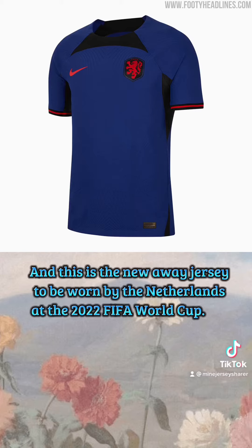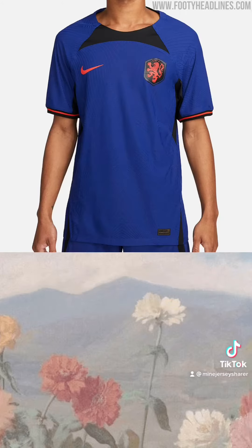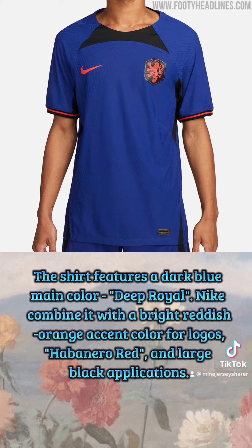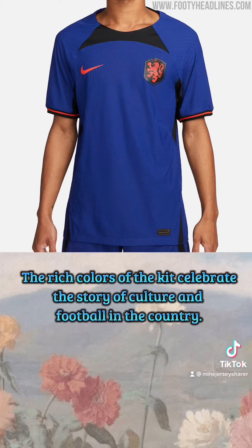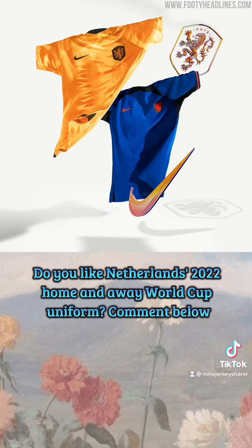This is the new away jersey to be worn by the Netherlands at the 2022 FIFA World Cup. The shirt features a dark blue main color — deep royal. Nike combines it with a bright reddish orange accent color for logos, habanero red, and large black applications. The rich colors of the kit celebrate the story of culture and football in the country. Do you like the Netherlands 2022 home and away World Cup uniform? Comment below.